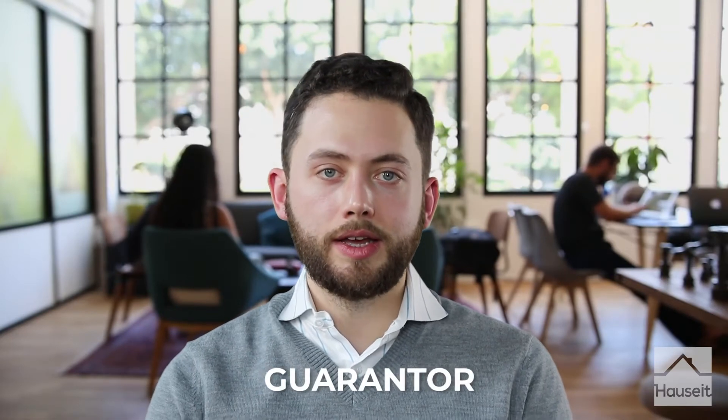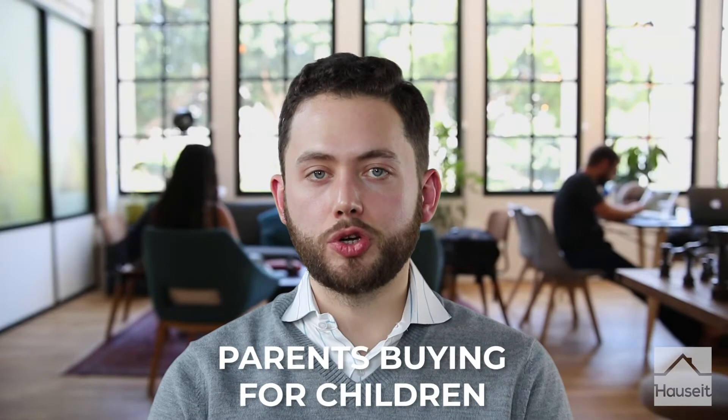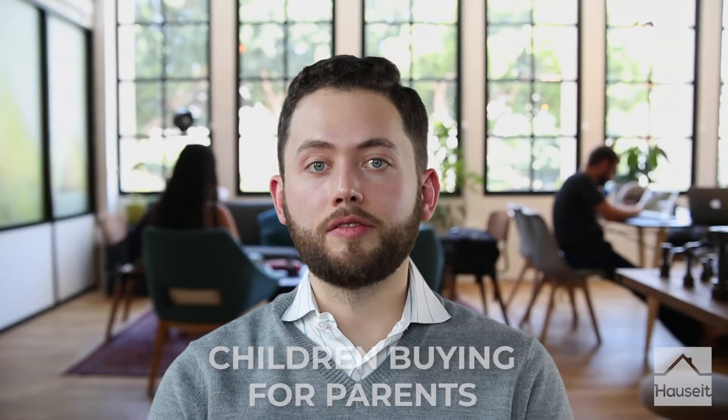Another easy way to get rejected by a co-op is to have a purchasing structure that is simply not permitted by the building. What do we mean by purchasing structure? Take for example co-purchasing or purchasing with a guarantor. Each co-op will have its own setup policies and restrictions on these types of purchasing arrangements — one building might permit guarantors, another might not permit co-purchasing. Other unique forms include parents buying for children or children buying for parents. So even if a listing agent isn't concerned and you have an accepted offer, you don't want to sign that contract until you've confirmed unequivocally that your purchase structure is actually permitted by the co-op.